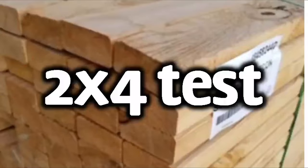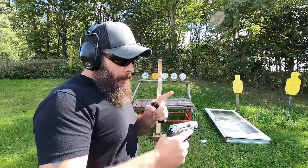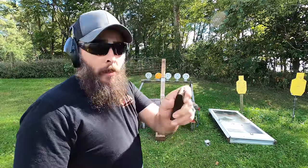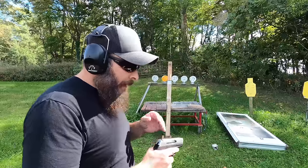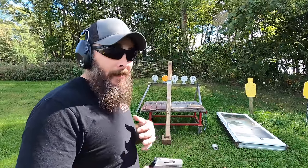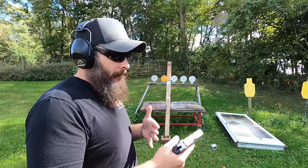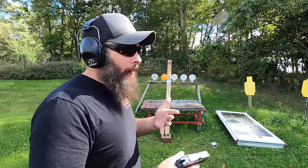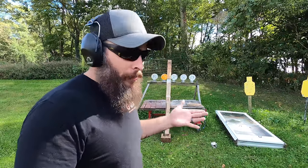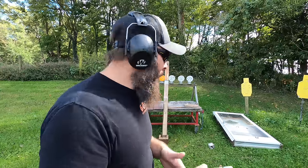I'm curious how a full metal jacket round will do, but I don't have any with me. For this next test, we have in the chamber one of the Hornady FTX rounds followed by a full metal jacket — I believe that's Arms Core. I'm thinking the hollow point is not going to expand, so I'm curious to see if it will have the same or more penetration than the full metal jacket. Let's find out.